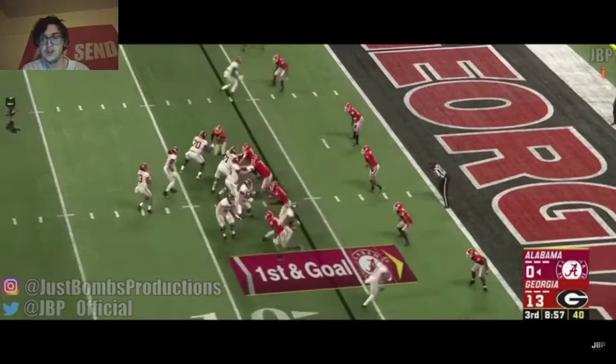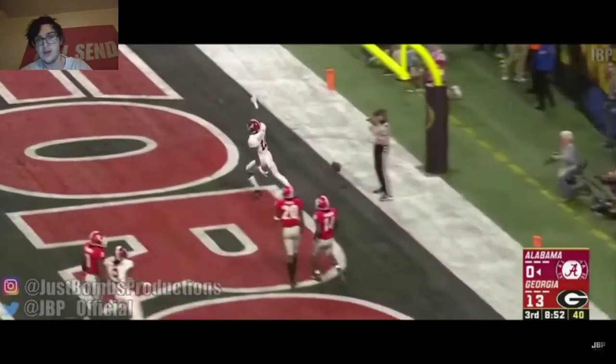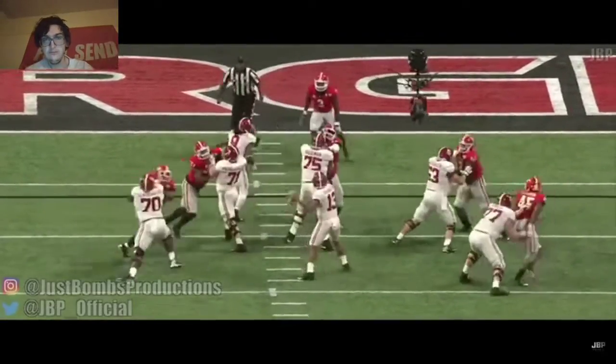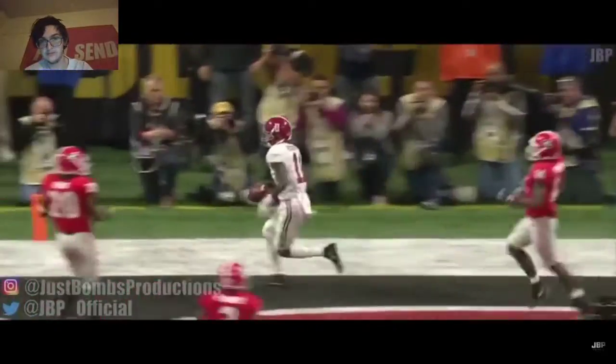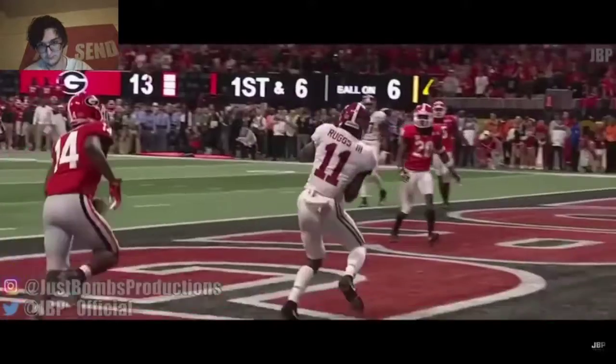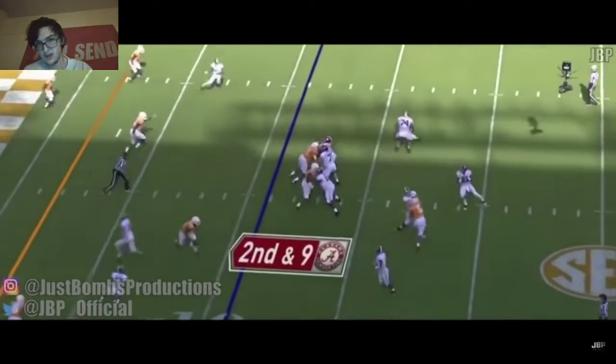He's got such athletic ability. They were down so much in the national championship as a true freshman — he comes in and is just able to make a nice play.